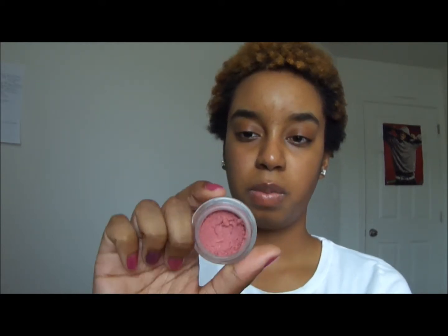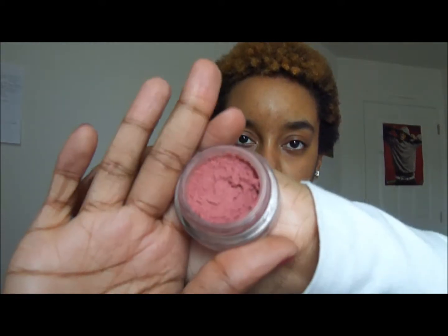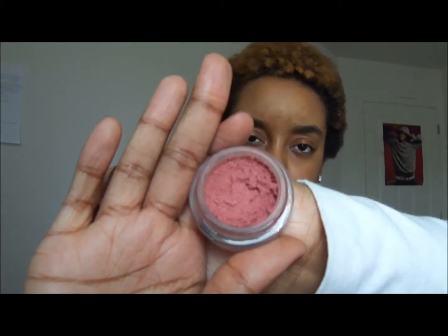Next I have two face products, even though they're for your cheeks. One of them is the Maybelline Dream Mousse Blush in Soft Plum. It's a really pretty mauve-y, plum-ish color with some shimmer in it. You just dab your finger in it, put it on your face, and blend it in. It's one of those products that goes from cream to powder — it's a cream blush.